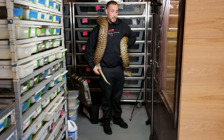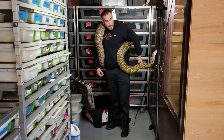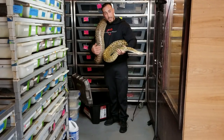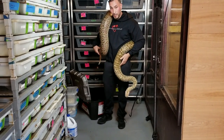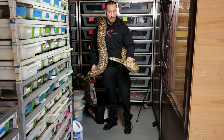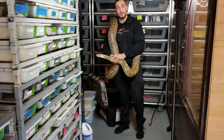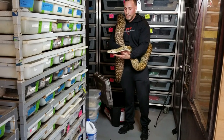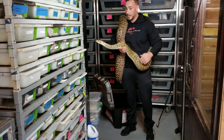Whenever you're holding large constrictors like this, it's important to take precautions — have somebody else in the room with you. If she did decide to bite me and wrap me, tucking her head in and her tail, I wouldn't be able to get her off by myself. I'd need somebody else to help out. So it's important to take those precautions and be responsible with these snakes because there can be consequences. She's super calm, very friendly, and will make a fantastic pet if you take the time as babies and raise them right.